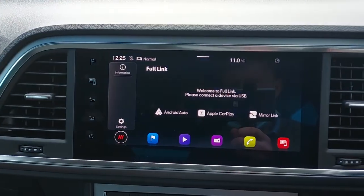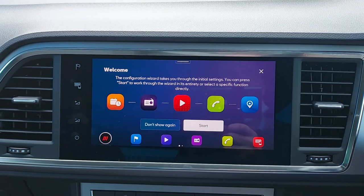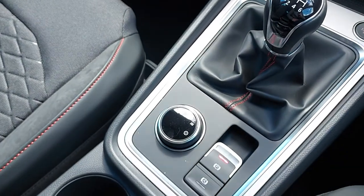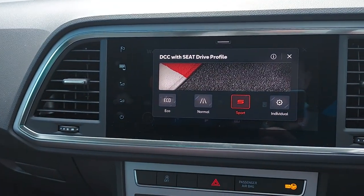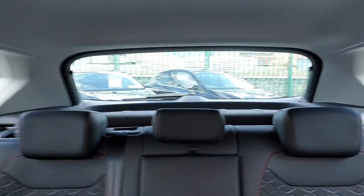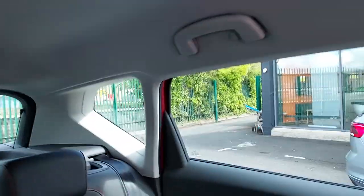This car is fitted with Full Link, so you can connect your phone via Android Auto or Apple CarPlay — your Spotify, Google Maps, etc. can all come onto the screen. We have different drive modes: Eco, Normal, Sports, and Individual mode. As you can see, the visibility is really good because the rear windows are very big.